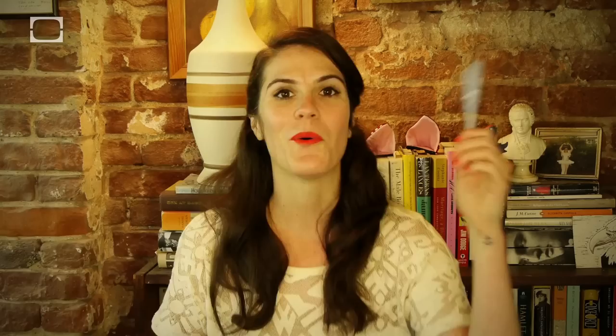What about tampons? Why waste money on band-aids when tampons double as perfectly good wound gauzes? And we know they're good at absorbing blood.